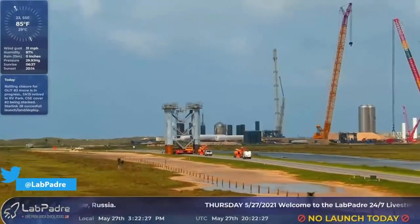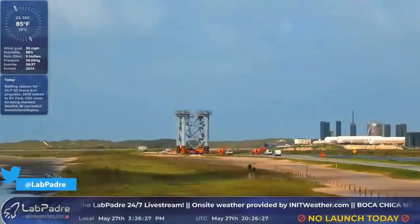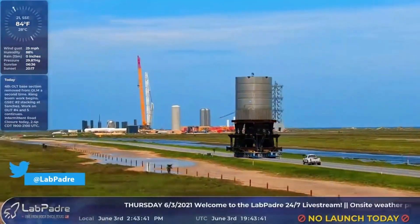Ever since SpaceX landed Starship SN15, almost all the development at Starbase has been around Starship's orbital flight test. And looking at the potential test campaigns, it looks like SN16 might just never fly.